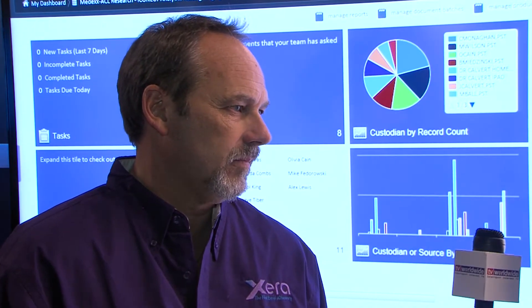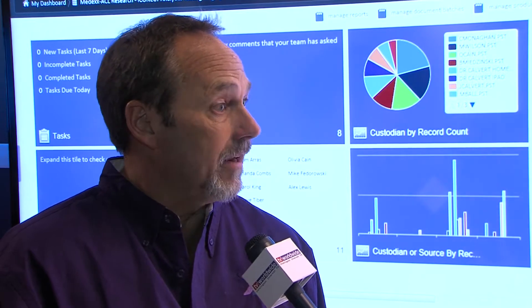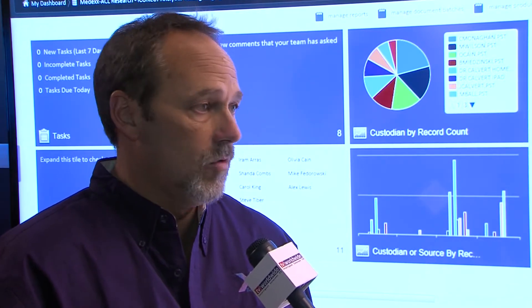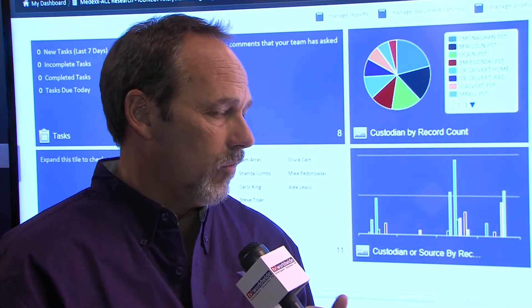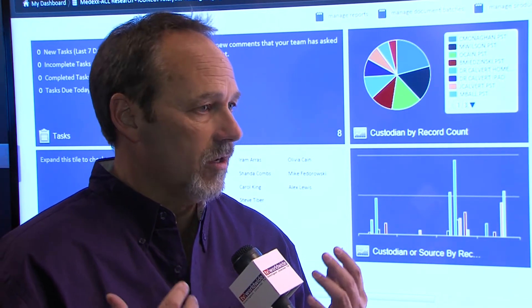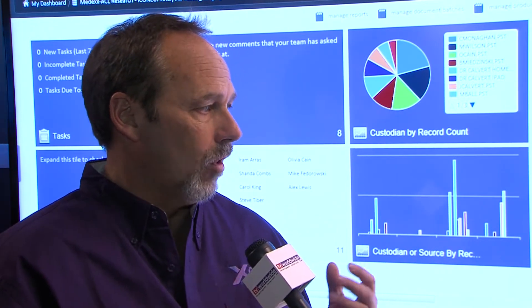Now you have an eDiscovery product. What is it? Our eDiscovery product is called Xera. Xera really is a platform that allows people to do document review in a very intuitive way. In development of the product, we did a lot of hot spotting of our application and other applications to identify what people are really doing in the review. And that generated the Xera platform.